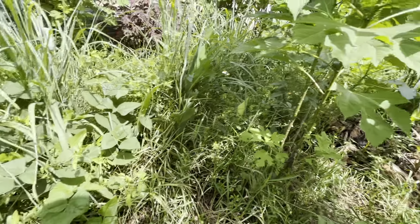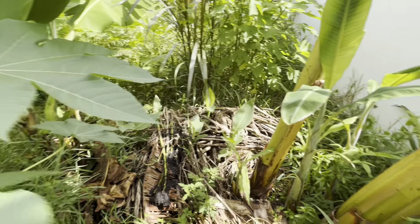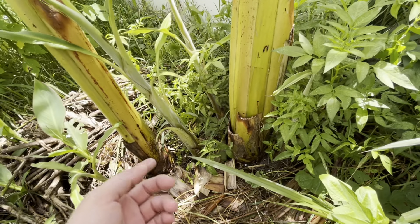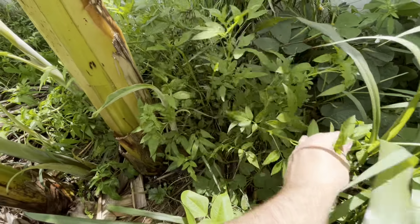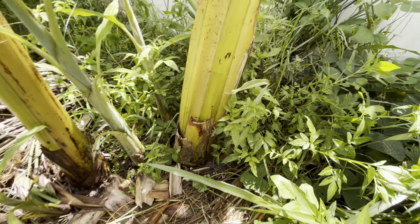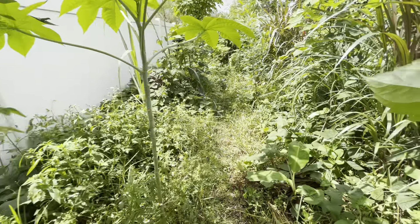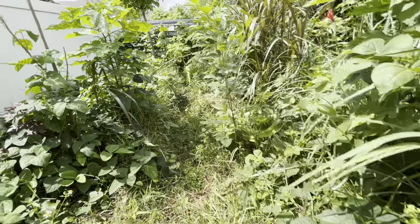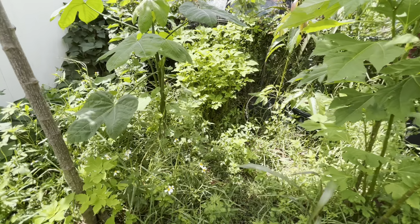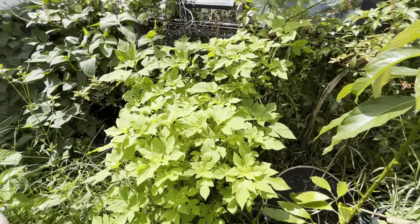I missed the frog — he was sitting right there, I don't know if you saw him. It's beautifully shaped Tithonia. I've got an eggplant that's hanging on. And there are a lot more beans.